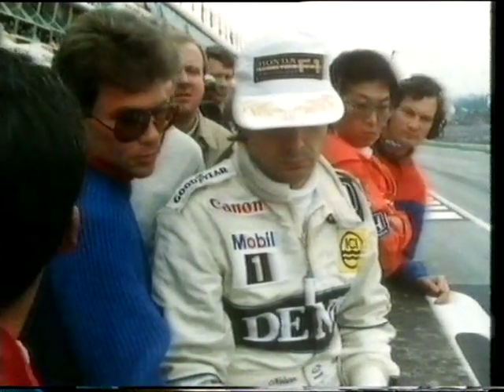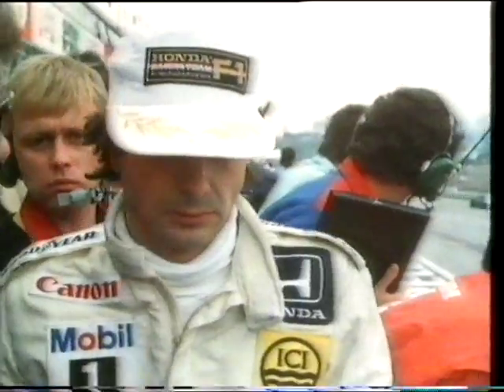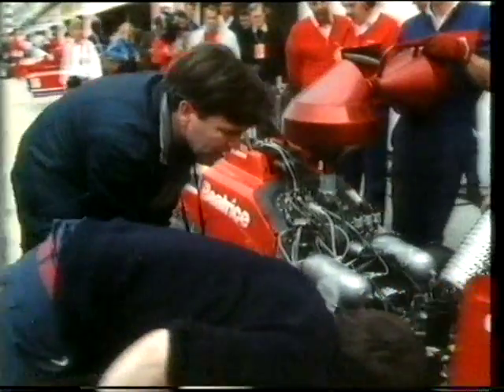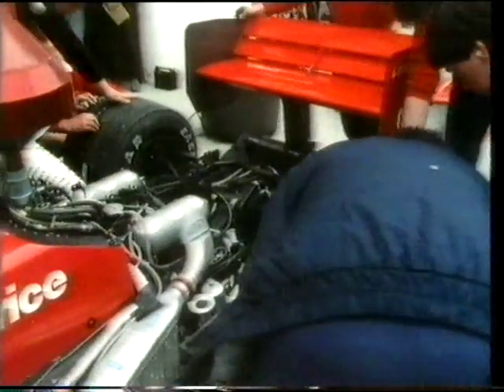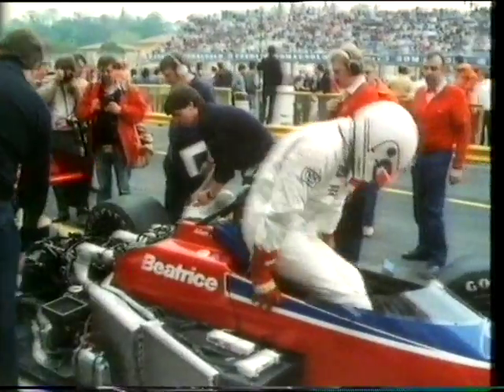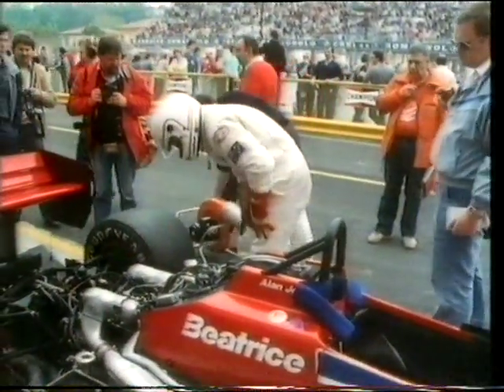At the other end of the pit lane, Nelson Piquet has used up his qualifiers and watches his Williams team mate Nigel Mansell try to push Lotus off pole position. Jones decides to put race tyres on the rear of the car and qualifiers on the front. But Cosworth's Paul Ray spots a problem — the exhaust has cracked just ahead of the turbocharger.